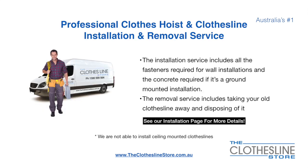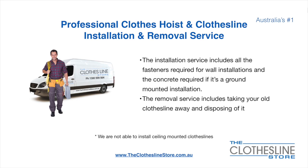If you require professional clothesline hoist or clothesline installation and or removal, we can assist. The installation service includes all the fasteners required for a wall mounted installation and concrete when we do a ground mount installation. The removal service also includes taking away and disposing of your old clothesline. Unfortunately, we don't install ceiling mounted clotheslines.